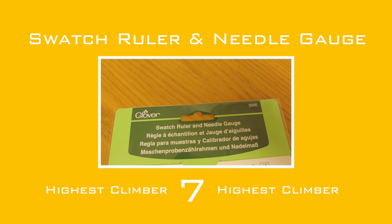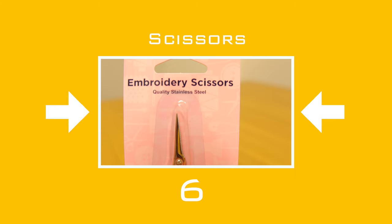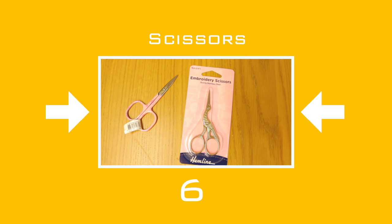There's a non-mover at number 6: scissors. You will use them infrequently per project but you will use them — usually at the end when you're sewing in all your loose ends from where you've joined new balls of yarn and where you need to tidy up the ends so it looks all neat.